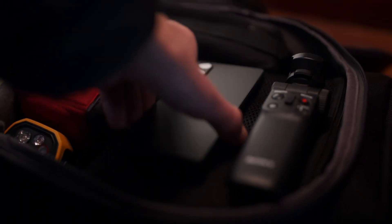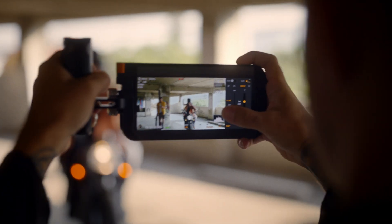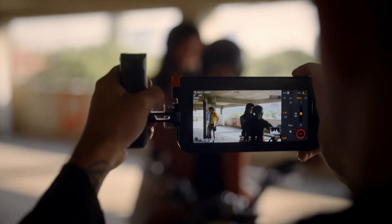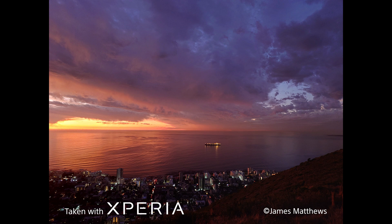The Xperia 1 series was developed with both camera-savvy creators and photography hobbyists in mind. With the new Xperia 1 Mark V, we wanted to incorporate the expressiveness of a full-frame interchangeable lens camera's quality in the pursuit of enhancing the camera. The fact that we were able to achieve this while still maintaining the compactness Xperia is known for is significant.